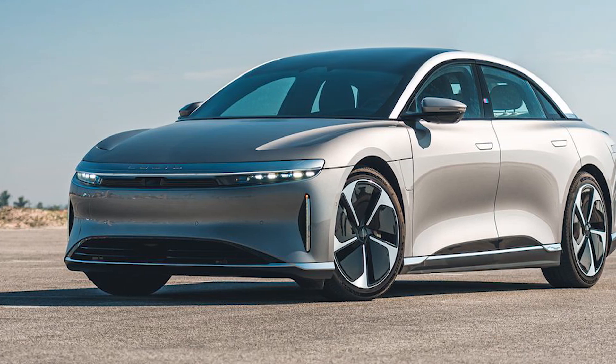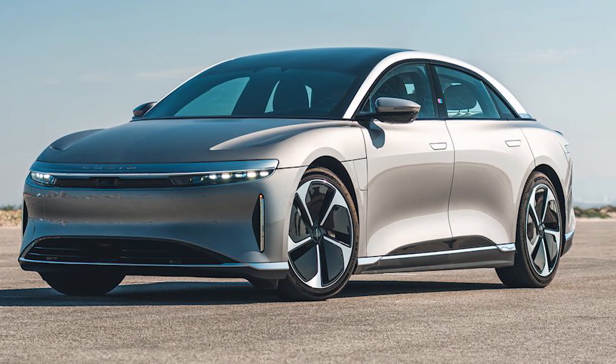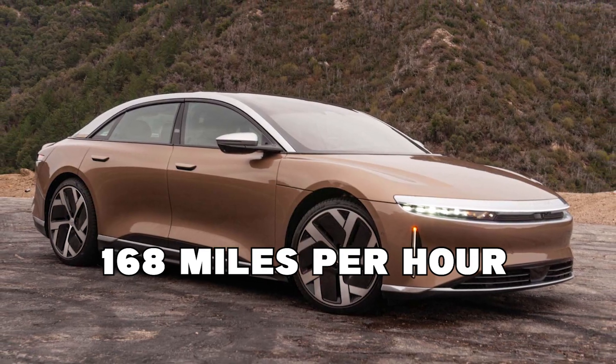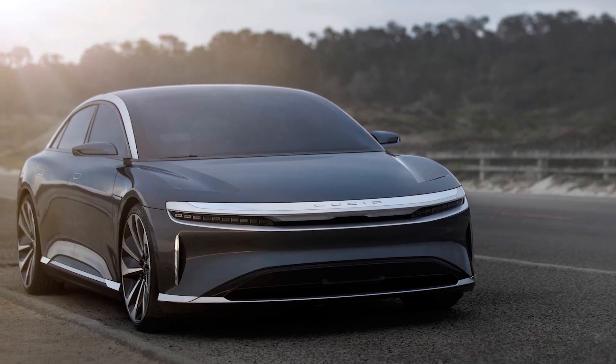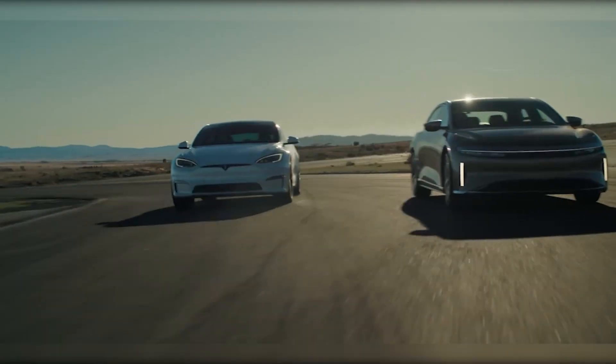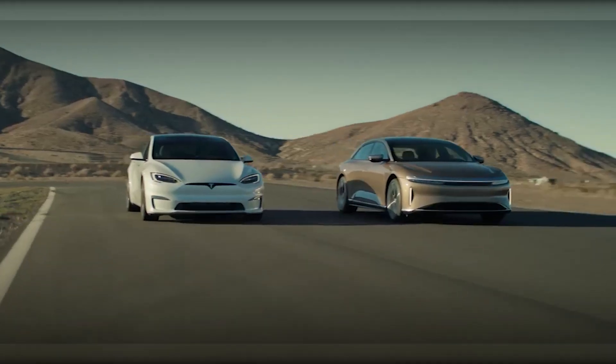This electric vehicle has one of the highest top speeds of any production model currently available, clocking in at 168 miles per hour. With the performance of the Lucid Air GT, you'd better fasten your seatbelt and get ready for the ride of your life.